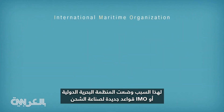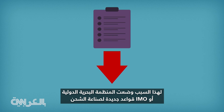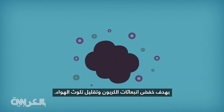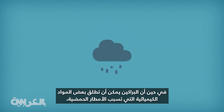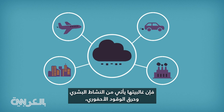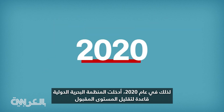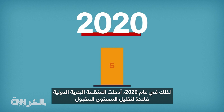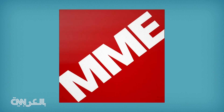That's why the International Maritime Organization, or IMO, set new rules for the shipping industry to lower its carbon footprint and reduce air pollution. While volcanoes can release some of the chemicals that cause acid rain, most come from human activity and burning fossil fuels, which release nitrogen oxide and sulfur dioxide into the air. So in 2020, the IMO introduced a rule that cuts the acceptable level of sulfur in marine oil from 3.5% to 0.5%.